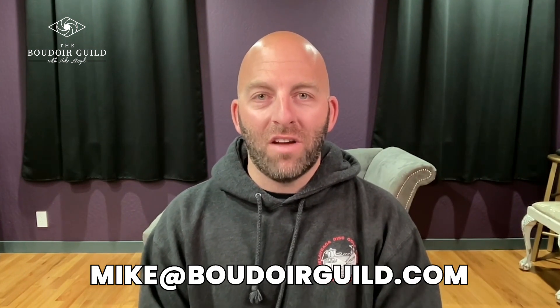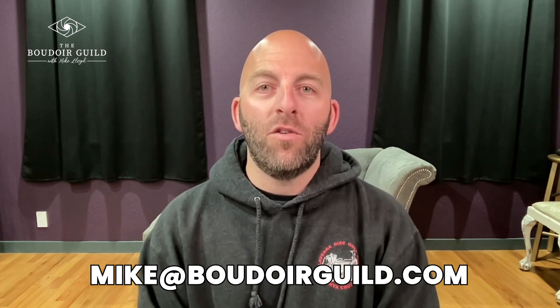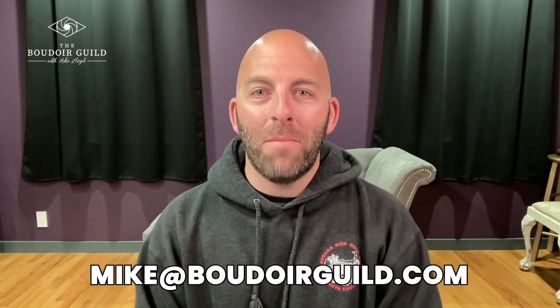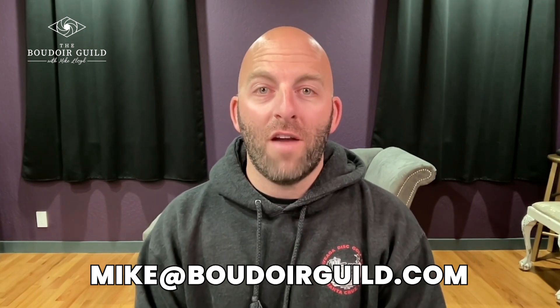If you'd like to have your own images reviewed here on the Boudoir Guild, you can email them to me at mike@boudoirguild.com, or join the Facebook group. When I'm due for another batch of these videos — I do batch them — I will put up a call in the Facebook group for everyone to submit their photos. Keep them 3,000 pixels on the longest edge, no watermarks, and no nudity please, as I can't share that on Facebook or YouTube. Alright, let's dive into the first three images.